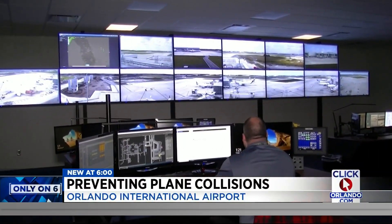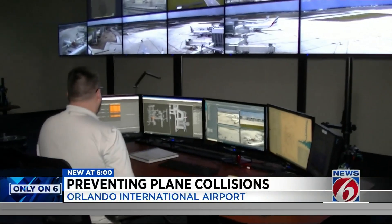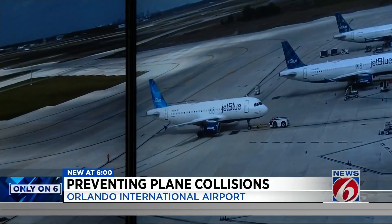You're looking at a modern-day air traffic control tower — except as you can see, it's not a tower. It's a windowless conference room deep inside MCO's new Terminal C that uses cameras and sensors to see instead of windows.